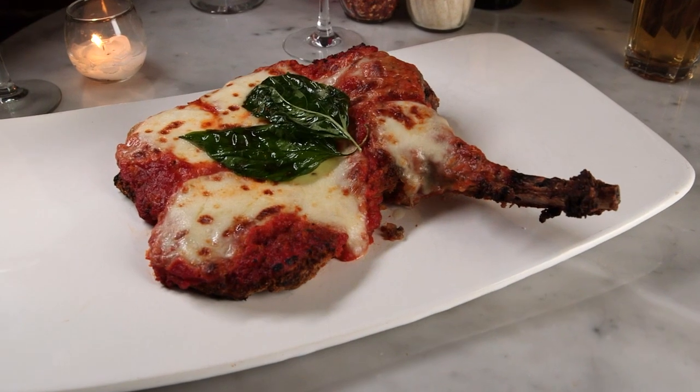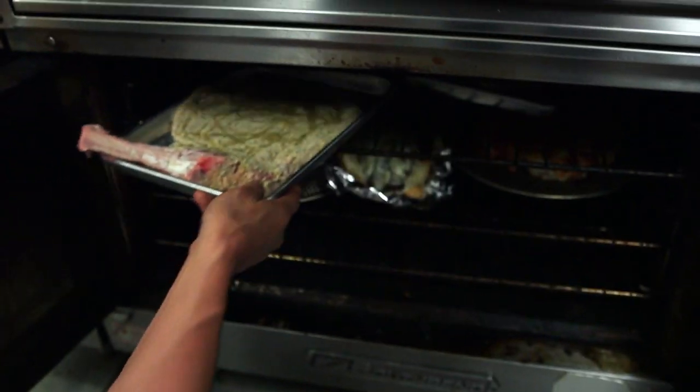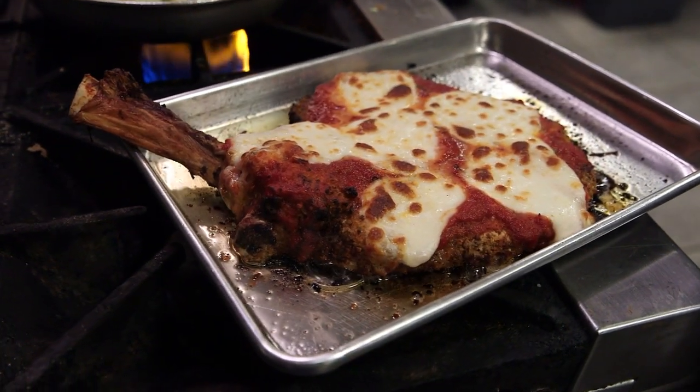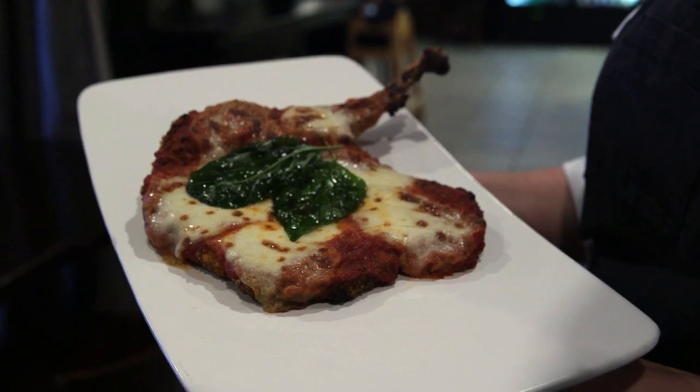Another jaw-dropper is the spectacular bone-in veal parmigiano. They start with a 14-ounce milk-fed veal chop, coat it in panko crumb, bake it in the oven until super crispy, then top it with La Rosa's signature tomato sauce, fresh mozzarella, and fried basil leaves. When it walks out, people look at it — it's like a dinosaur coming through the dining room. Their eyes just bulge and they all go, 'What is that?'